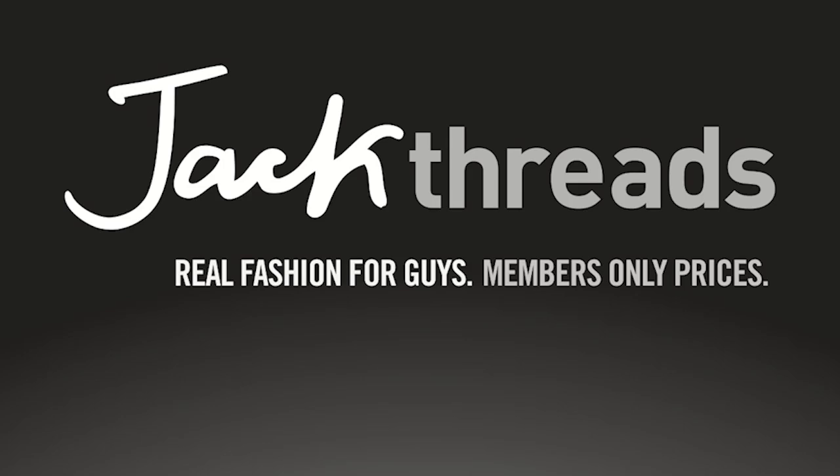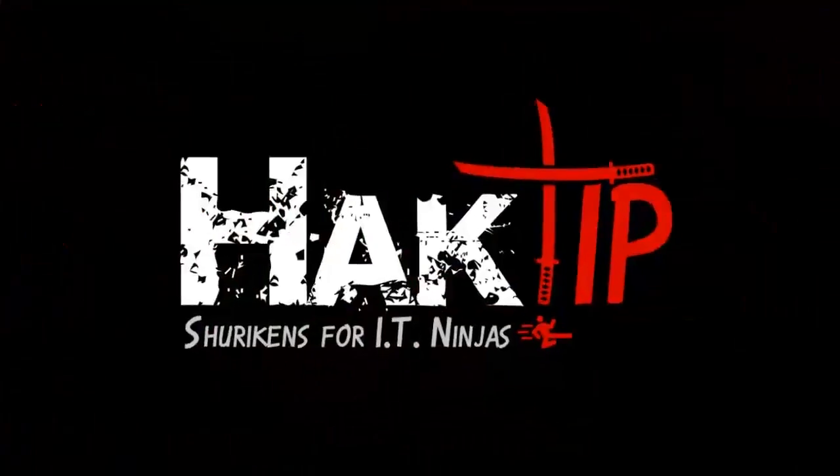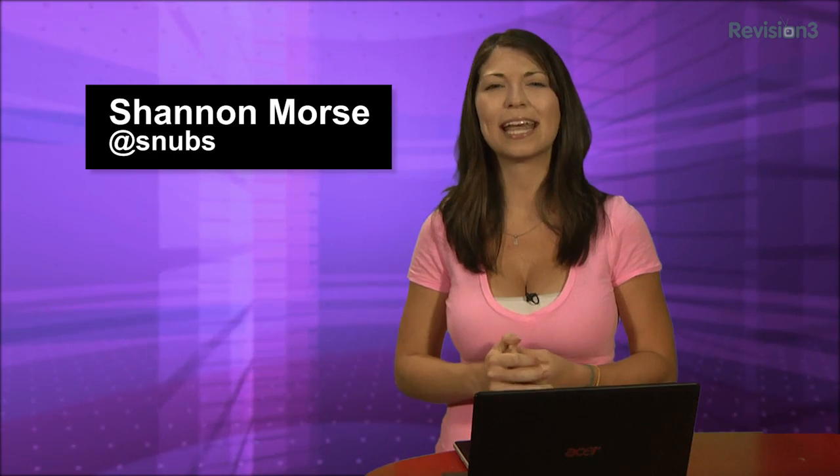This Hack Tip is brought to you by JackThreads. Welcome to Hack Tip, the show where we break down concepts, tools and techniques for hackers, gurus and IT ninjas. I'm your host Shanna Morris and today I'm going to unsluggify my PC.